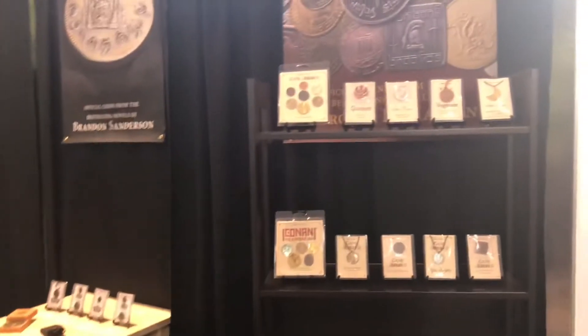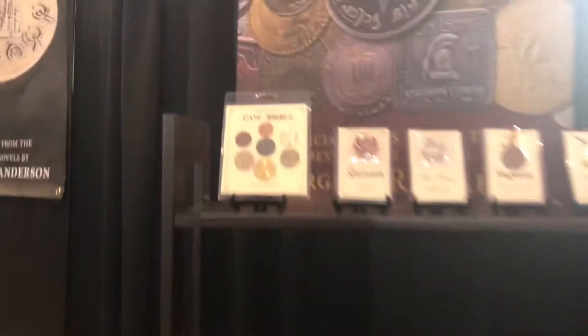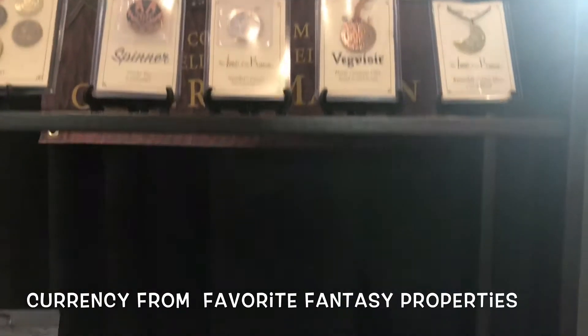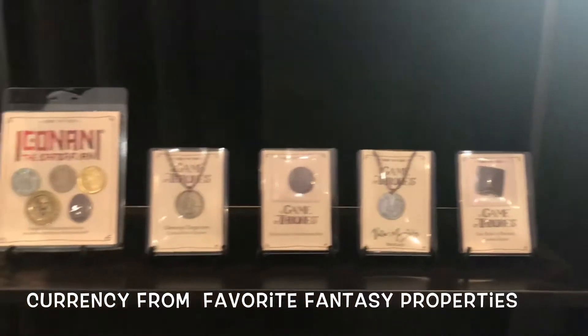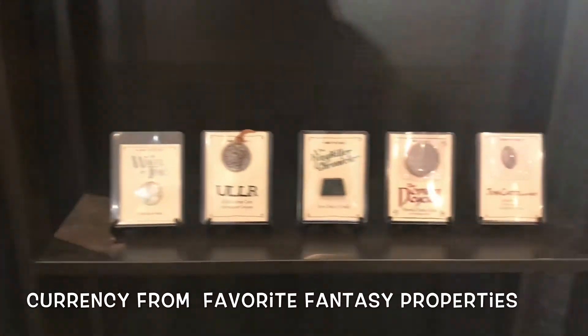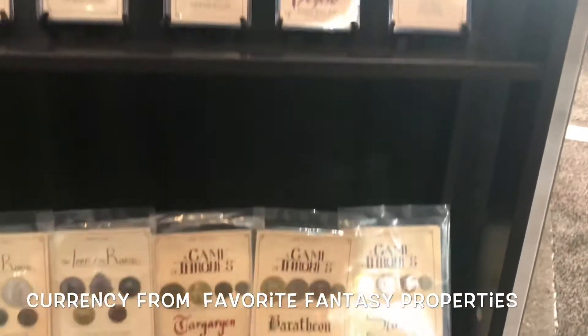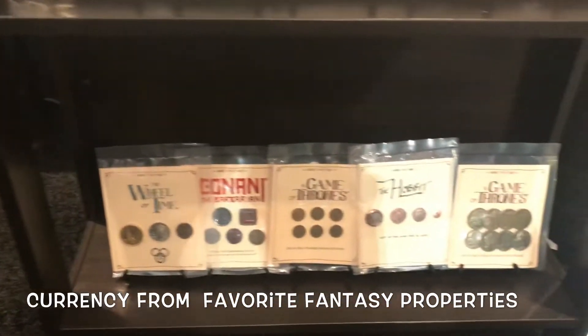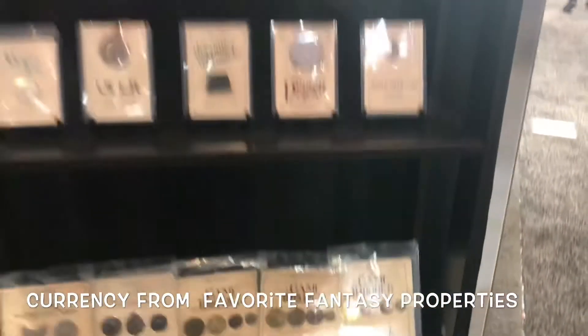This is just a little selection of all the different types of stuff we have here. We have over 60 different products. We've got Lord of the Rings too — over 60 different coins from Lord of the Rings. We sold over 40 from Game of Thrones and probably 80 others from various licenses.